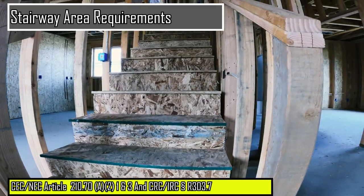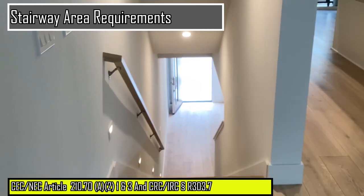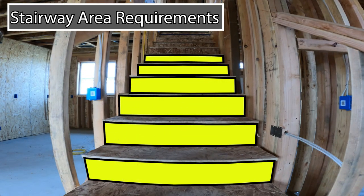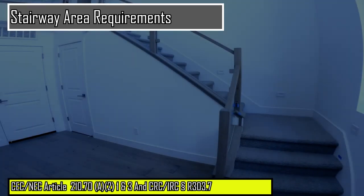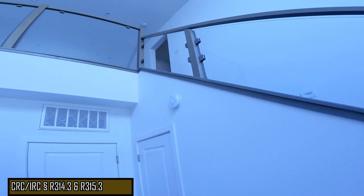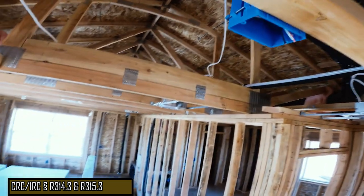Interior stairways, similar to hallways, must have a minimum of one wall switch controlled lighting outlet to illuminate the landings and treads. Stairways with six or more risers between floor levels must have a wall switch at each floor level to control the stairway lighting. Smoke and carbon monoxide alarms are usually required in proximity to the upper and lower area of the stairway at each floor level, and assure the devices are roughed in at this inspection.